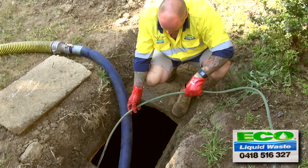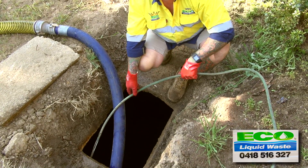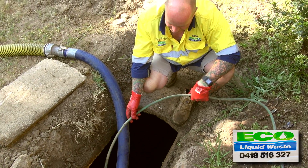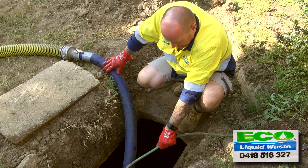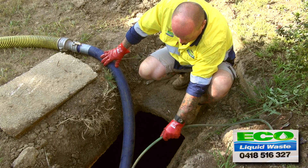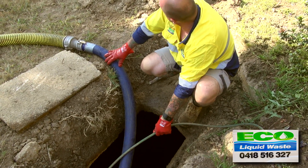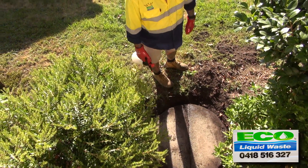If you don't empty your tank regularly, suspended solids will go out through the lines and can cause blockages in your drain lines or pump wells. This can lead to premature failure of your pumps if you have a pump. Some systems have a sand filter prior to discharge for filtration — if that gets contaminated, it can cost anywhere between five to eight thousand dollars to replace.